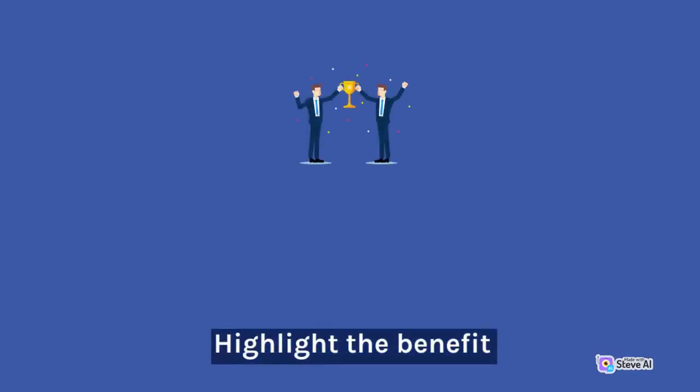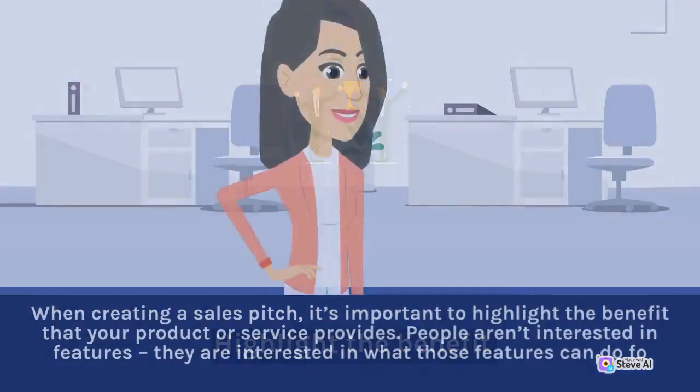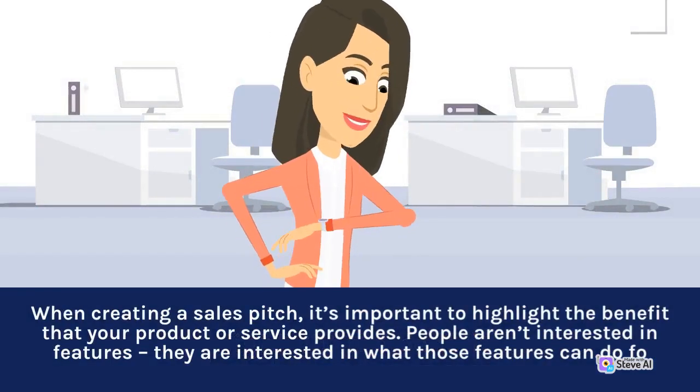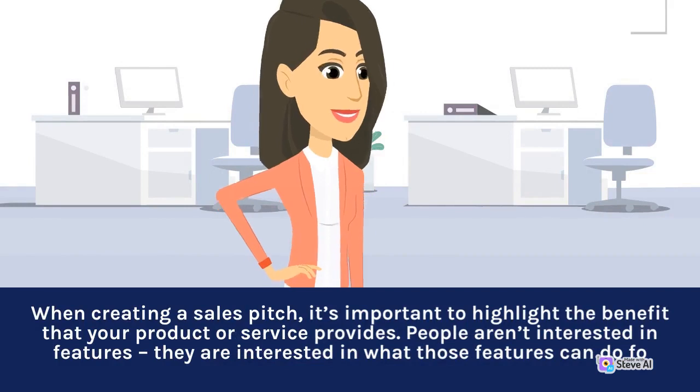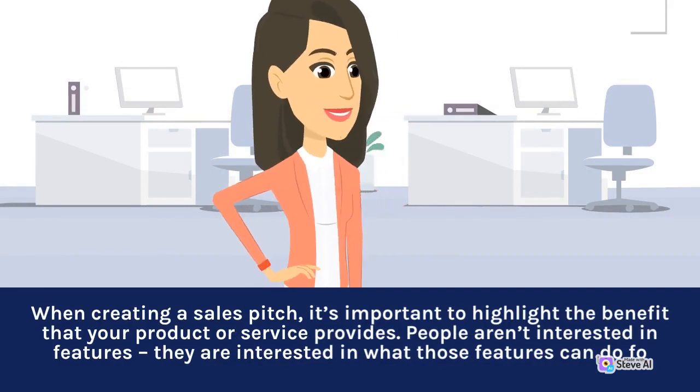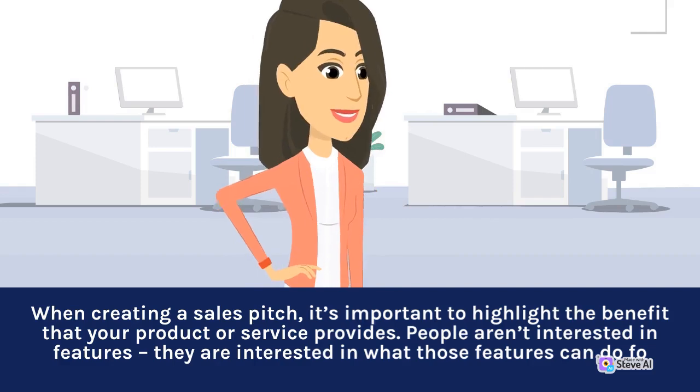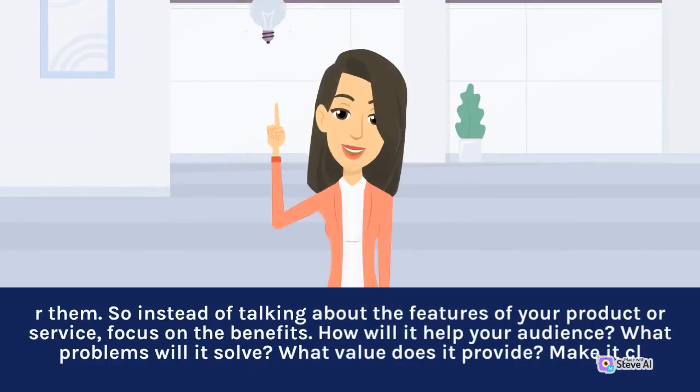Highlight the benefits. When creating a sales pitch, it's important to highlight the benefits that your product or service provides. People aren't interested in features — they are interested in what those features can do for them. So instead of talking about the features of your product or service, focus on the benefits. How will it help your audience? What problems will it solve? What value does it provide?